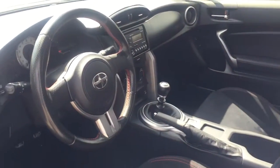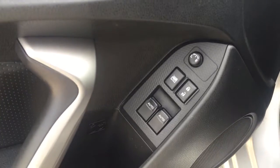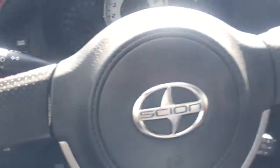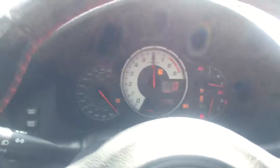On the door here you have all your power groups — the power door locks, windows, as well as mirrors. Sitting inside now and shutting the door — very nice. Let me start it right up for you.